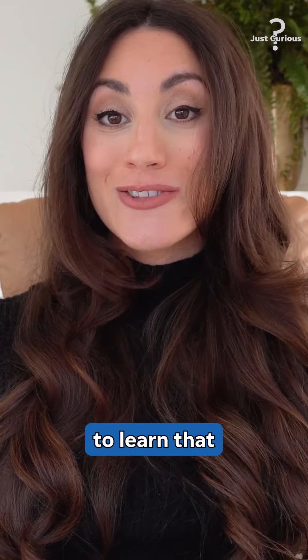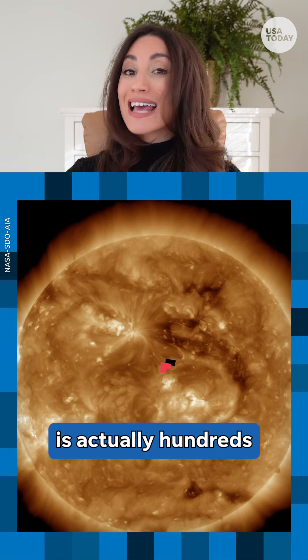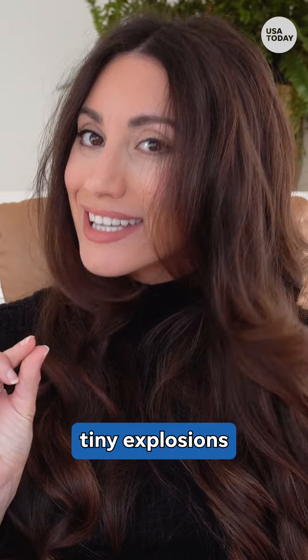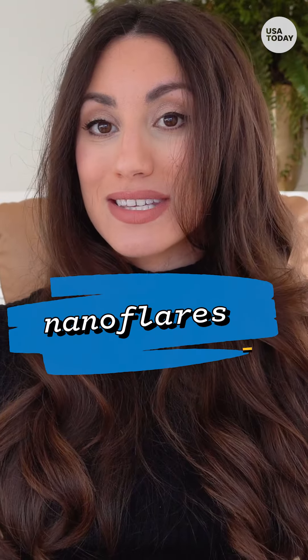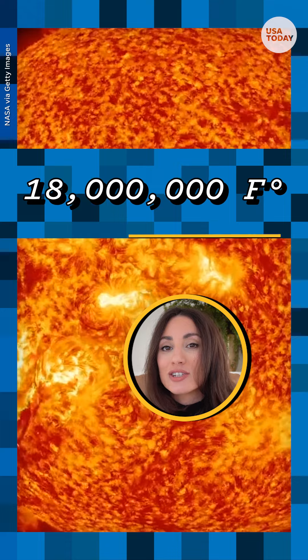But you may be surprised to learn that the corona, the outermost layer of the sun's atmosphere, is actually hundreds of times hotter than the sun's surface. It's heated by these tiny explosions called nanoflares — bursts of heat that can reach temperatures of 18 million degrees Fahrenheit.